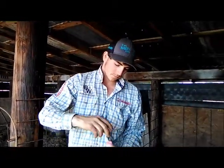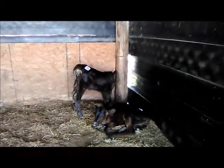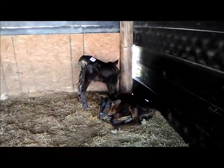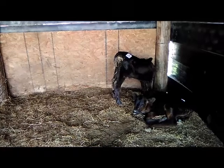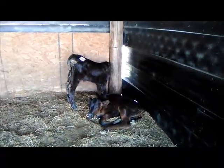Then we're going to follow it up with a bottle of colostrum. Colostrum is the first milk a cow produces — it lines their stomach and gets them digesting food properly. After that, we'll fly spray these guys.